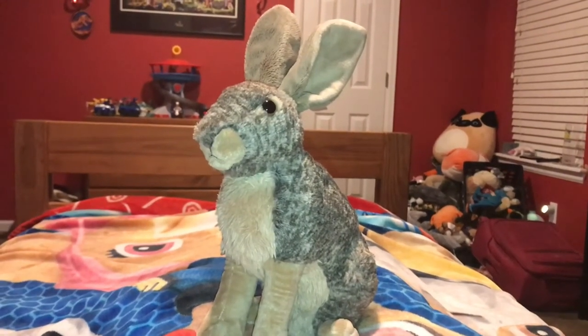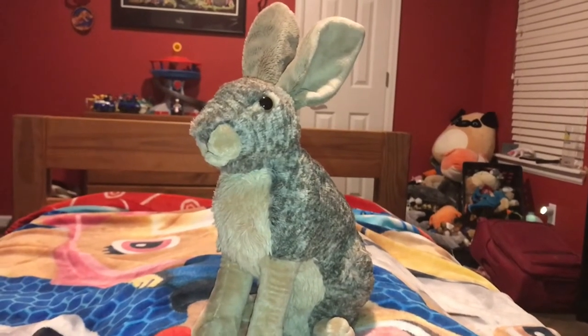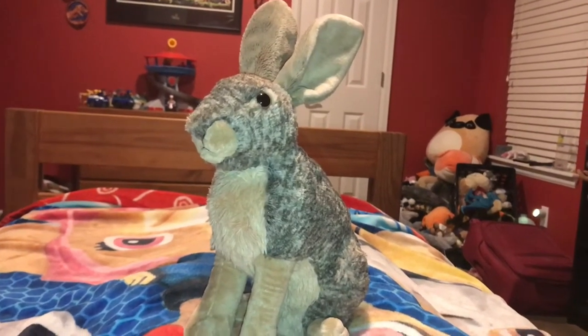Hi guys, Adam here and welcome back to the review on Adam's Toyland. Today I'm going to be showing you this Wild Republic Hare.